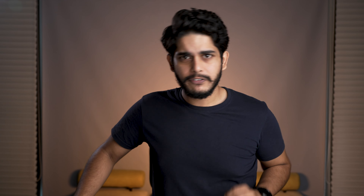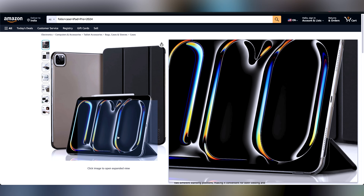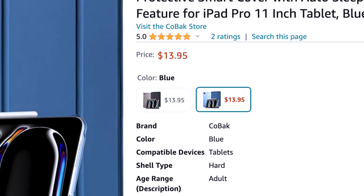It comes in two color variants — blue and black, so Bruce Wayne would be happy. The price of this product is $13.95 as of recording this video. So if the price goes low, you are in luck, and if it goes high, then I'm innocent. Now let's move forward and talk about keyboard cases.